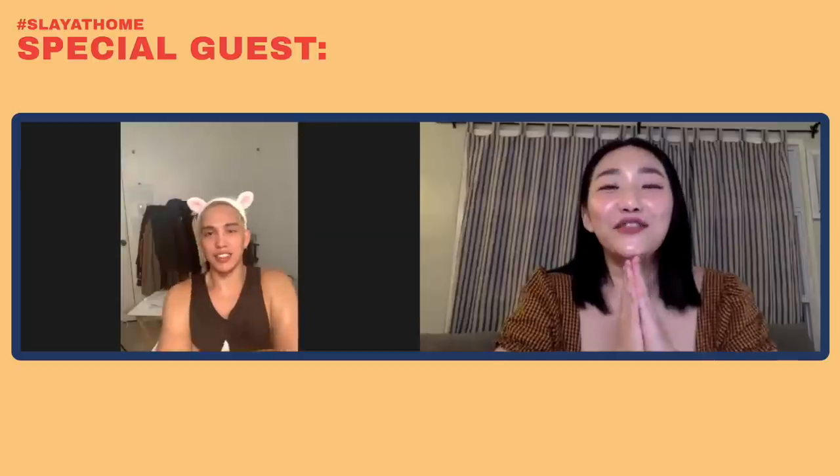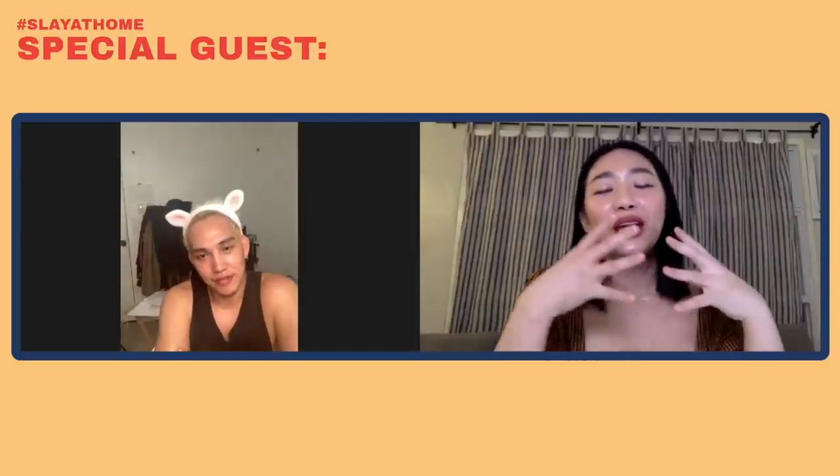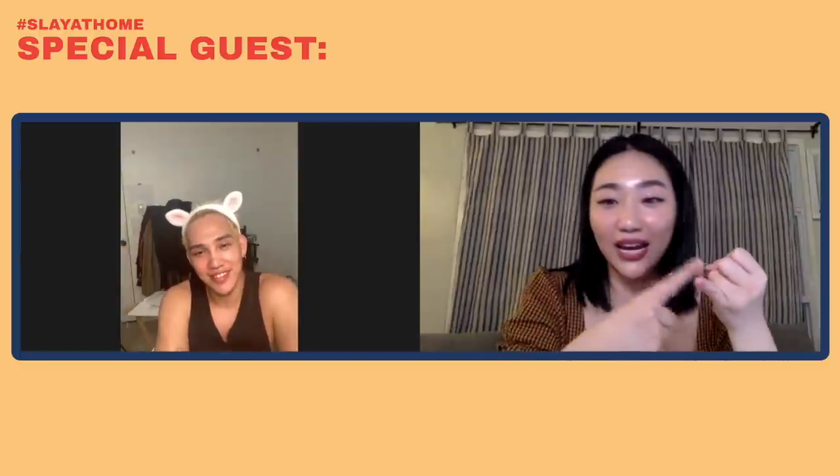Coming up: a celebrity makeup artist who mastered the drunk blush and who is the trusted artist of Nadine Lustre will be with us right after the break. For today's special guest, I feel like he doesn't need much of an intro — he is the brains and creative hands behind the iconic looks of Vice Ganda, Catriona Gray, and of course, Nadine Lustre. Ladies and gentlemen, Jelle Eugenio!